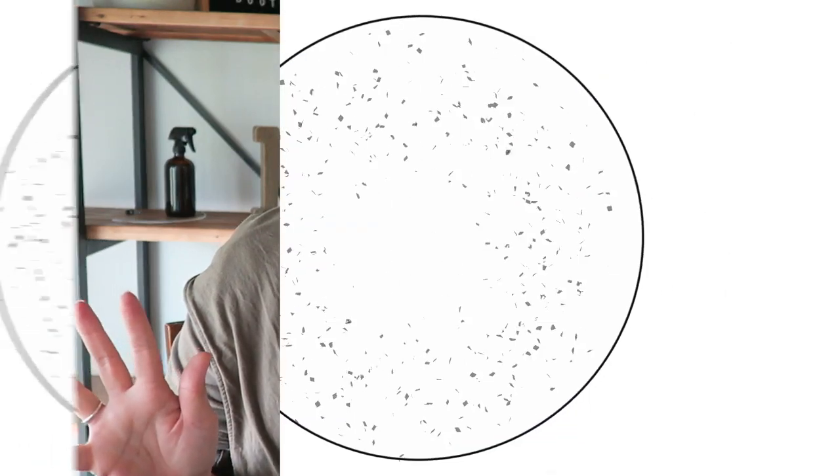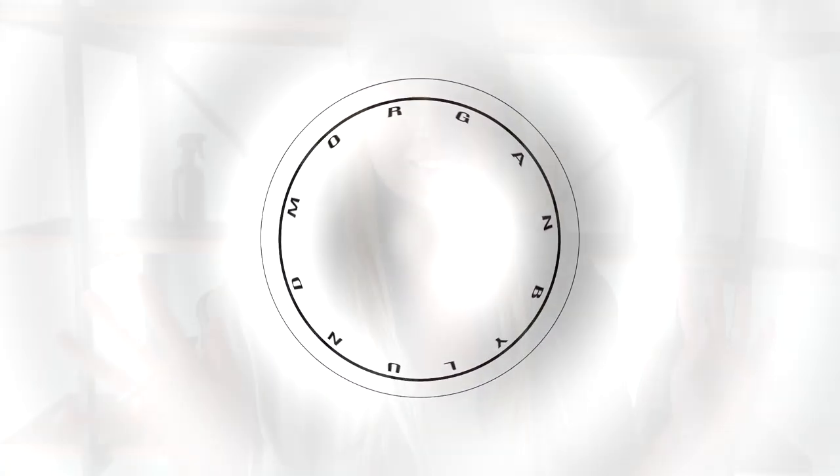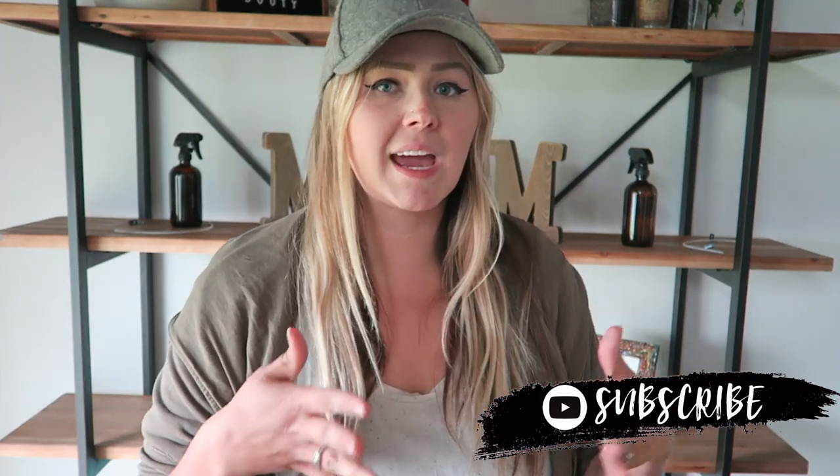Hi guys, welcome back to my channel. Today I'm here to share my three to six month absolute baby must-haves. I have a fussy baby in the background so I will be hopping in and out. Riker has been going through the end of a leap — he's just about six months old. I think he's teething too, just gassy or uncomfy, poor little guy.